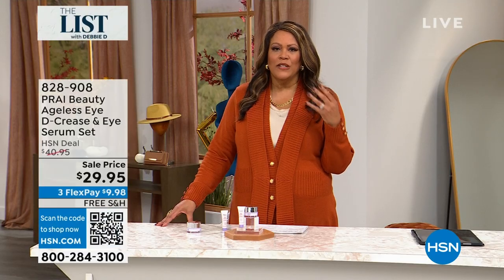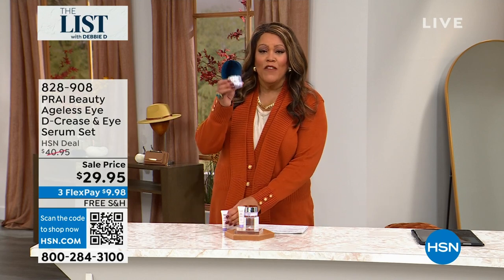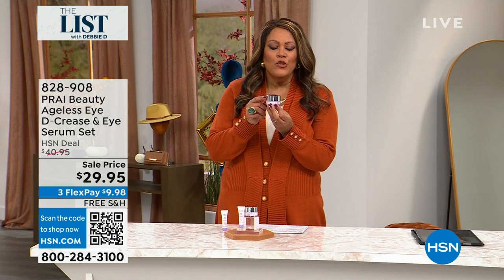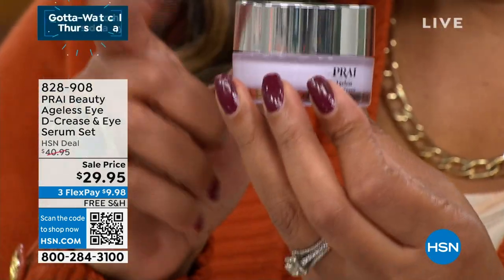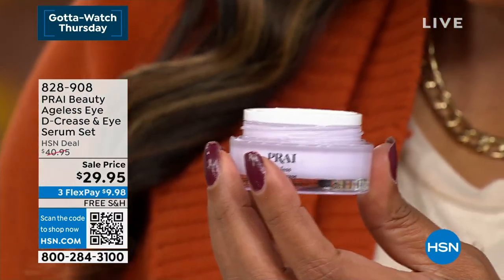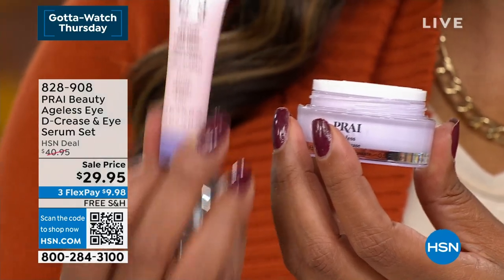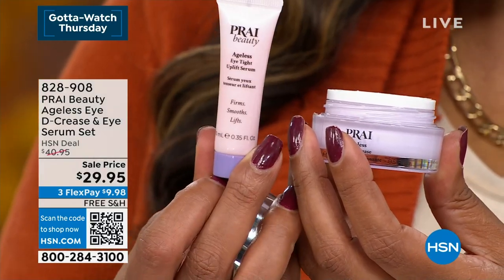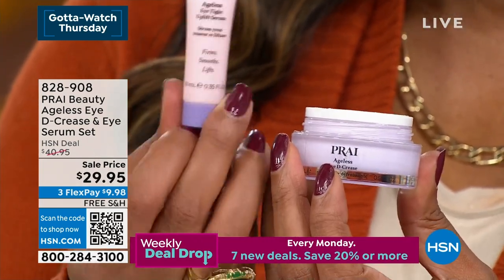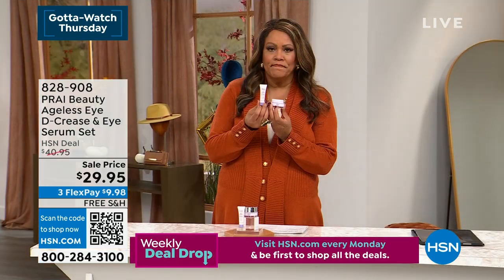It is $29.95 — and with the flex pay it's $9.98 — to give you the look of being rested. Because the worst thing in the world, Kathy, is for somebody to say, 'Oh, you look so tired,' and you actually got eight hours of sleep. This is solving all of those problems. I use your neck and decolleté product too, but this is huge. This is normally $30, and then you are going to get the eye decreaser with it — so why would you not try it? We're throwing that in for free, with free shipping. And the decreaser really makes you look like you have an eye lift, especially if you have that hooded eye.